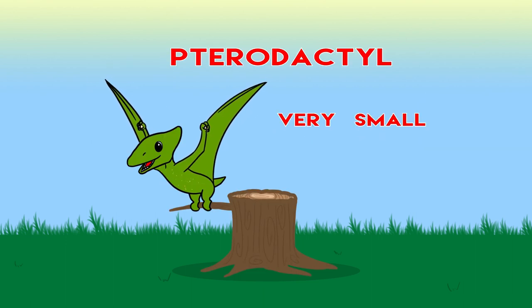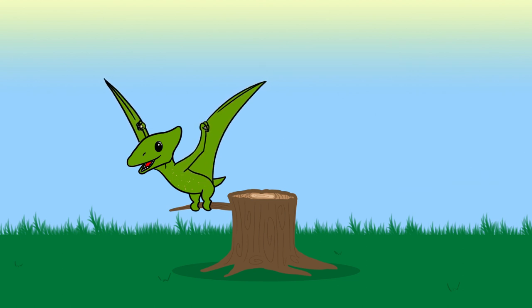Pterodactyl is very small, he has wings to fly and a crest on top.